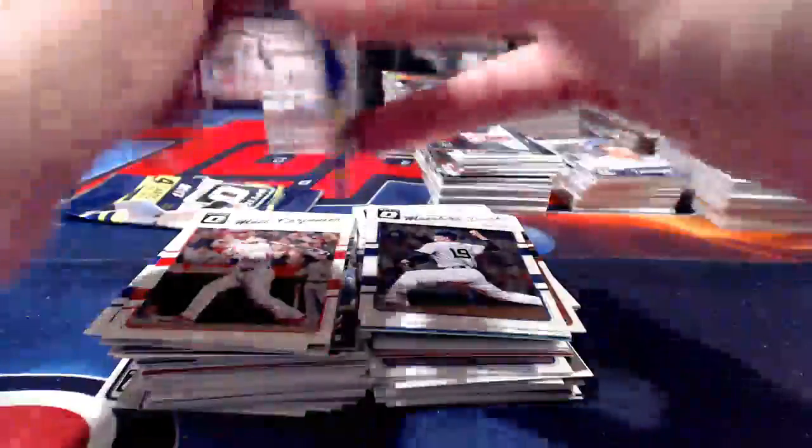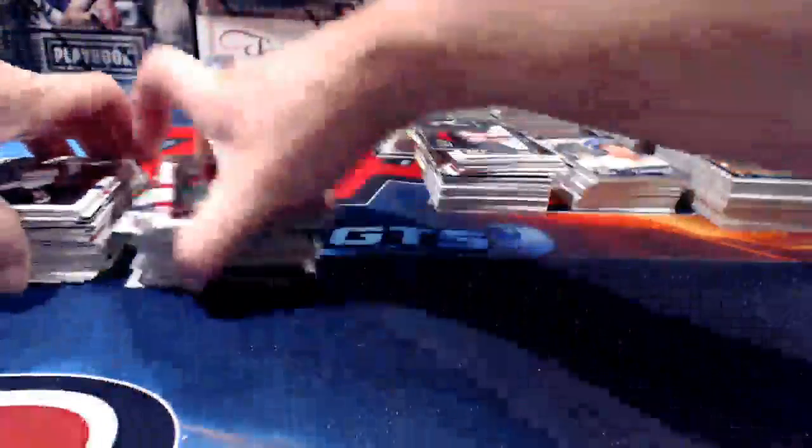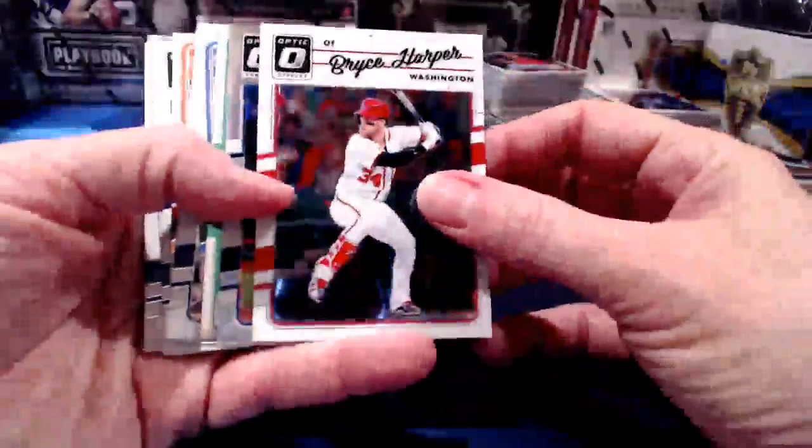This is our last box — box six of six tonight on our half case. After we finish this up we'll review our hits and then start into Tier One.